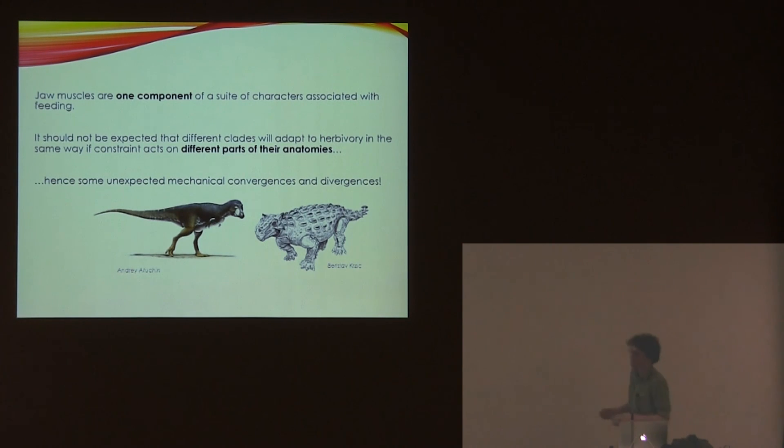In a broader context, it's important to realise that jaw musculature is only one part of adaptation for feeding, and so we wouldn't expect convergence across all herbivores. They wouldn't all have the same mechanical properties just because they ate plants, and herbivorous theropods certainly showed this. This does result in some very strange mechanical convergences, like between tyrannosaurs and ankylosaurs.